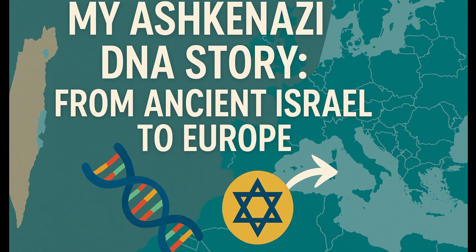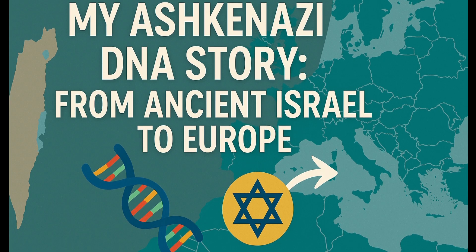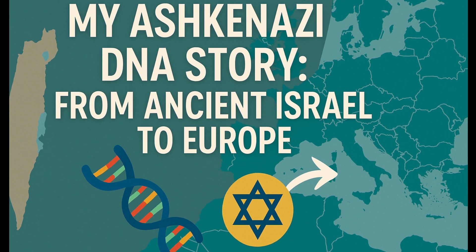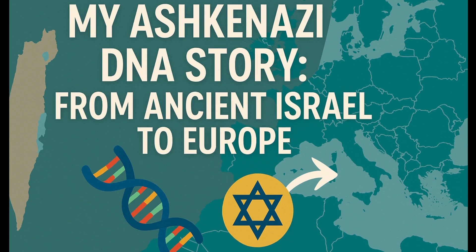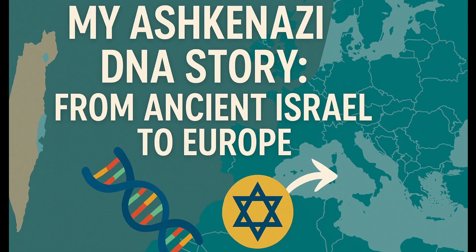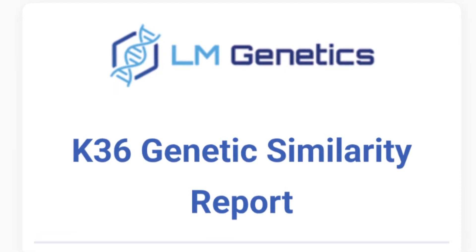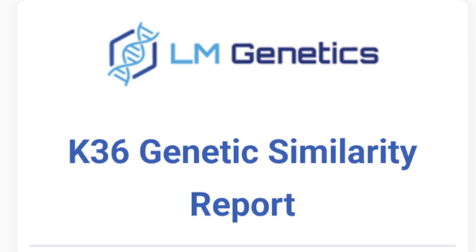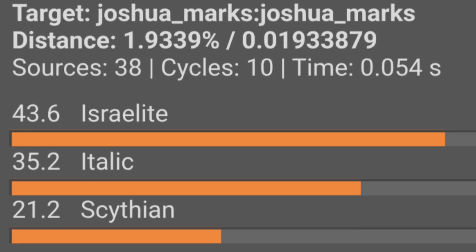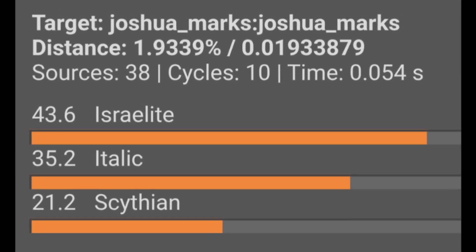Hello, everyone. I'm Joshua Marks, and today I'm sharing the story of my ancestral DNA using two powerful tools that reveal just how ancient and Mediterranean Ashkenazi Jewish roots really are. We'll explore my results from the LM Genetics K36 Genetic Similarity Report and a detailed Global 25 ancient admixture model prepared by a close friend and fellow researcher.